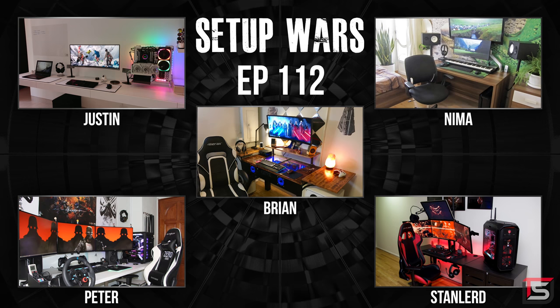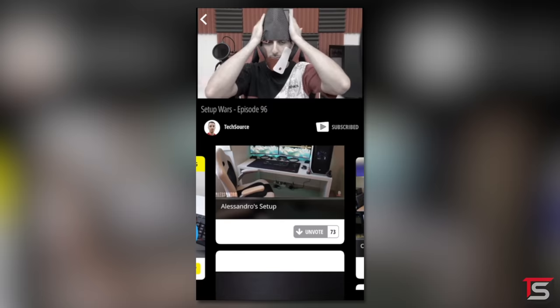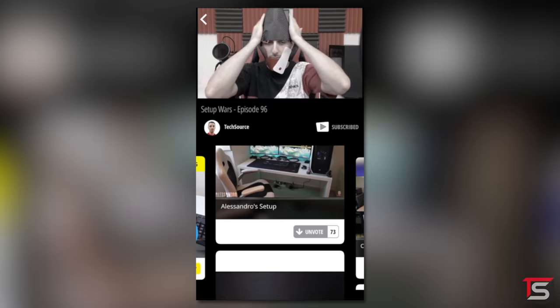That is it for this episode of Setup Wars. As always, make sure you guys drop your comments below and vote on who you think has the best desk setup. If you guys want to enter for a chance to win a $25 Amazon gift card, you have to vote using the NICE app linked below — four people are randomly selected and announced at the end of the month. Anyways, that's it. Thank you so much for watching and I will see you guys in the next one.